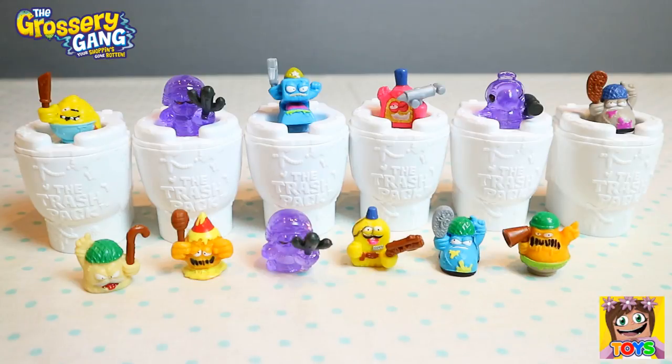So there you have it guys — here are all of our awesome Grocery Gang bug strike characters that we got today. How disgusting do these look — oh my goodness, yuck! And we got a mixture of common, rare, and ultra rare characters, which is so awesome. I hope you have enjoyed watching this video today guys. Don't forget to like and subscribe — you can also check us out on our Instagram page, it's called Little Kelly and Pixie's Toys. Until next time guys, I'll see you again soon.